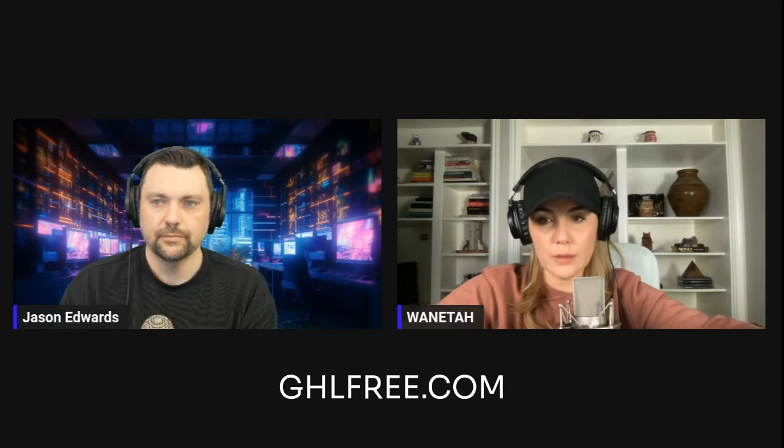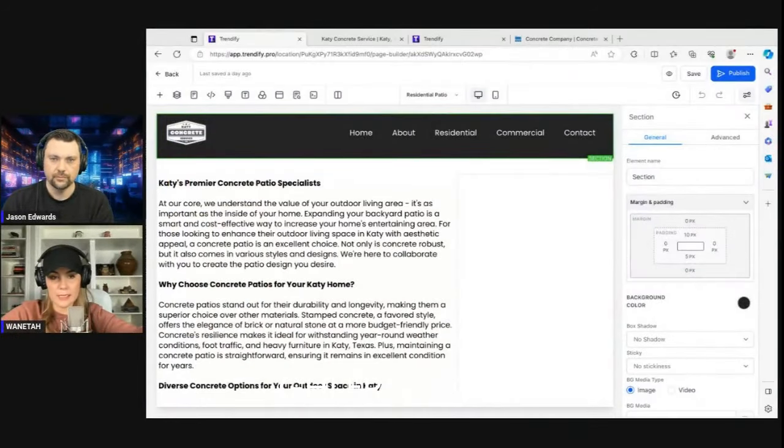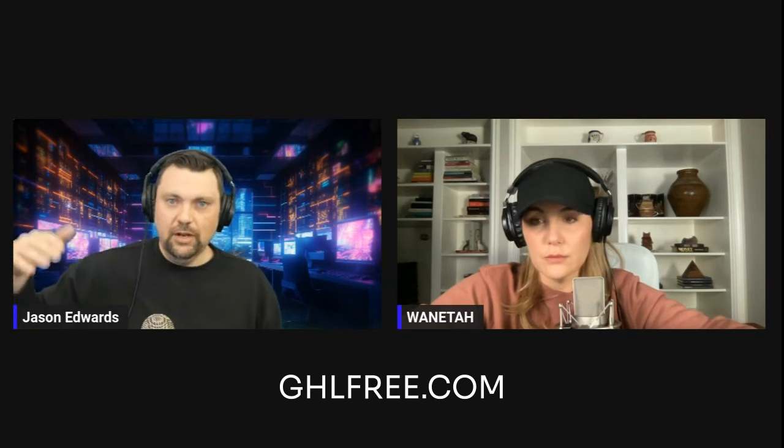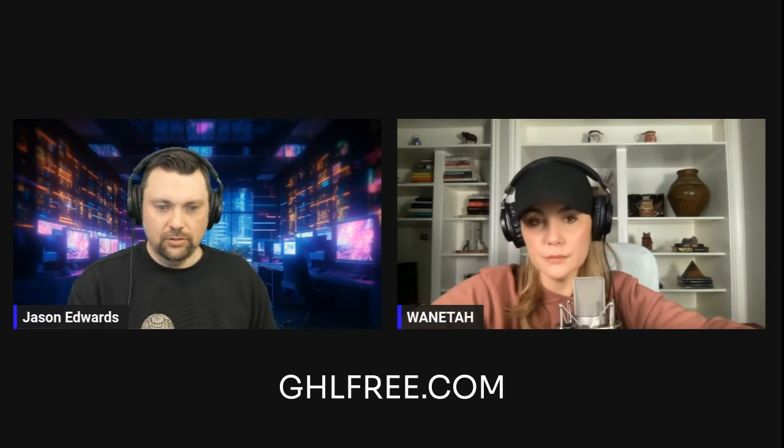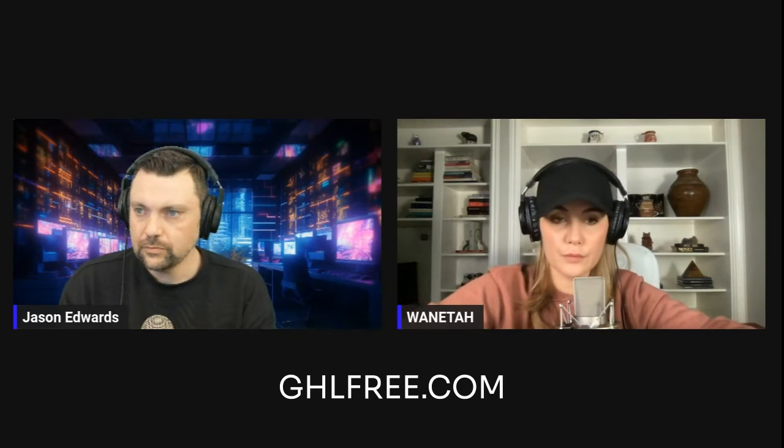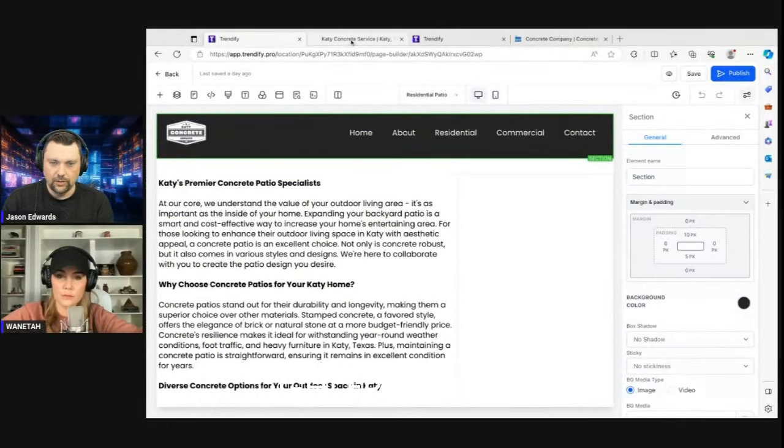Can you store a form in GoHighLevel's library and use it for a different company? You wouldn't want to do that directly because you'll set up automations specific to Katie Concrete. However, you can duplicate that form so you don't have to recreate it from scratch. You'd attach the duplicated form to company B, company C, and so on, with unique automations for each. You can use it as a framework — like this could be a template for Dallas Concrete where you just change out the info.